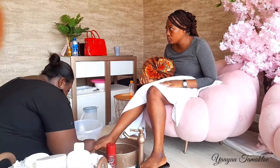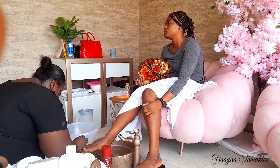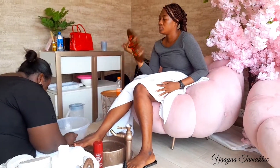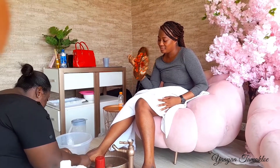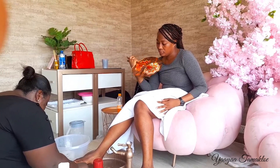Once my pedi was done, she applied some oils on my feet to make them look shiny, and after that she did my nails — cute! I'm pretty now. Come to Faceville Beauty and you will like it, I promise you.